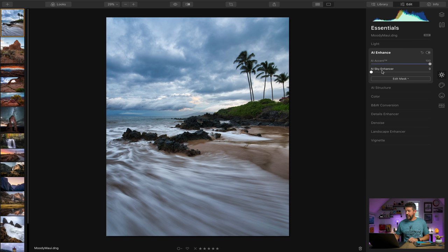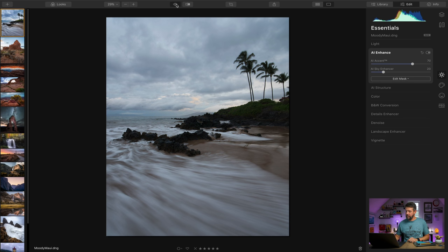Coming down to AI Sky Enhancer — if you want to impact your sky a little bit more, this is really cool. The artificial intelligence knows exactly what is sky and what should be left alone. Let's bring it back to a more manageable, realistic number. These are very powerful sliders, so you don't want to get too carried away. With just these two sliders, we went from the raw file straight out of camera to this — a huge time saver. I've found that AI Enhancer is now the first step in my editing process; I don't even go to the light section anymore.